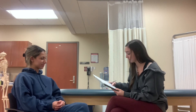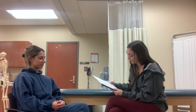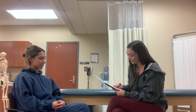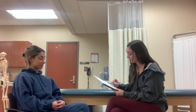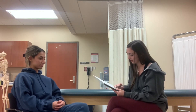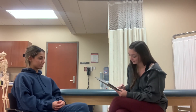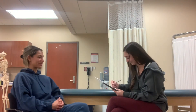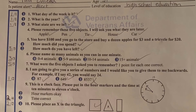I'm going to tell you a story. Please listen carefully because afterwards I'm going to ask you some questions about it. Jill was a very successful stockbroker. She made a lot of money on the stock market. She then met Jack, a devastatingly handsome man. She married him and had three children. They lived in Chicago. She then stopped work and stayed at home to bring up her children. When they were teenagers, she went back to work. She and Jack lived happily ever after. What was the female's name? Jill. When did she go back to work? When they were teenagers. What was her job? A stockbroker. What state did they live in? Chicago, Illinois.